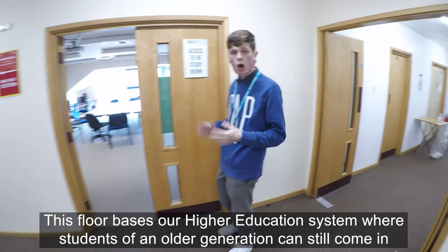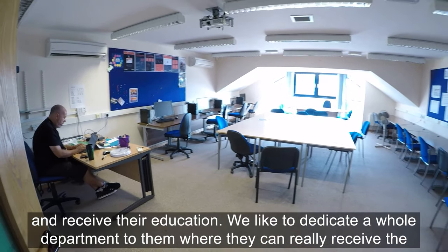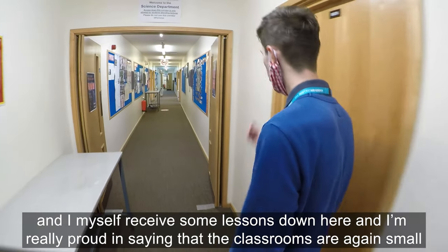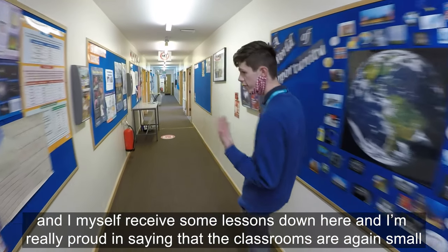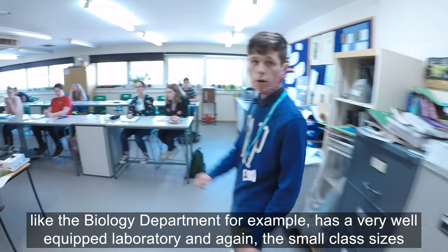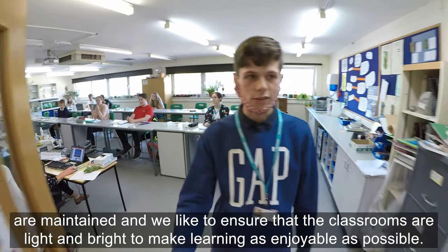This floor houses our higher education provision, where students of an older generation can still come in and receive their education. We dedicate a whole department to them so they can learn without being disrupted by other students. Down here we have the science department — I myself receive some lessons down here and I'm really proud to say that the classrooms are small and well-equipped. The biology department, for example, has a very well-equipped laboratory, and the small class sizes are maintained. We ensure classrooms are light and bright to make learning as enjoyable as possible.